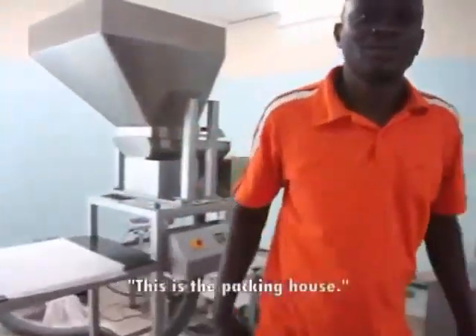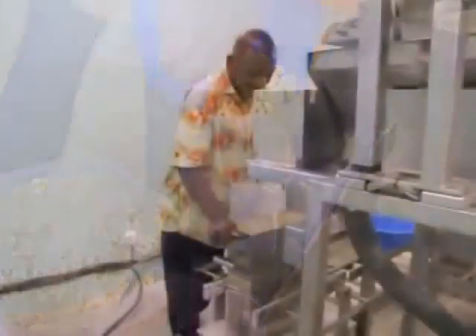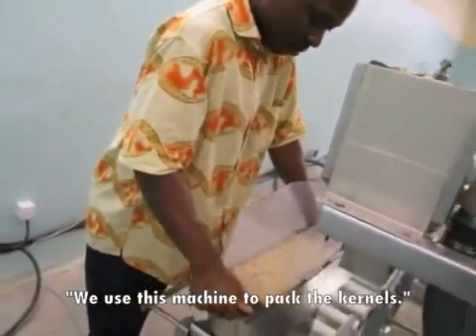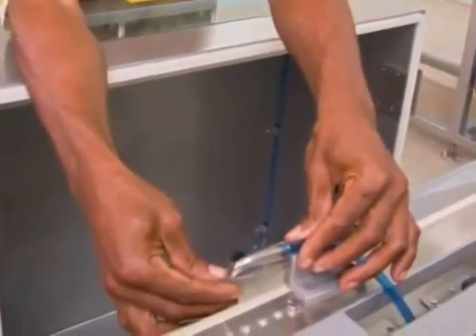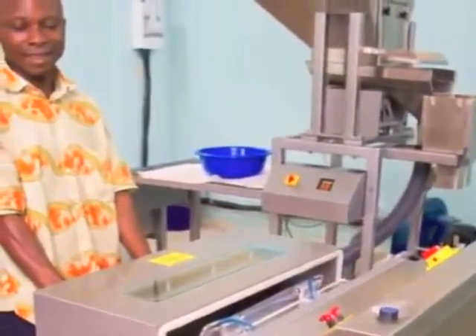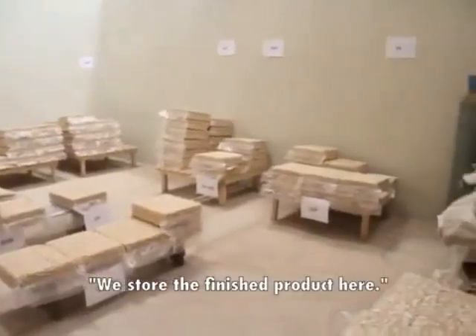Packing house. We use this machine to pack the kernels. We store the finished product here.